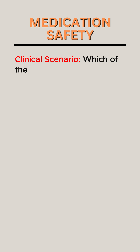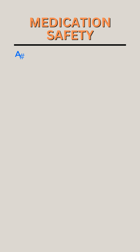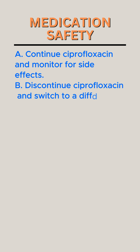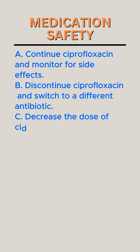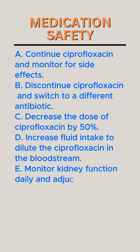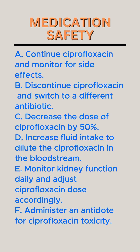Which of the following is the most appropriate next step to ensure medication safety in this patient? A. Continue ciprofloxacin and monitor for side effects. B. Discontinue ciprofloxacin and switch to a different antibiotic. C. Decrease the dose of ciprofloxacin by 50%. D. Increase fluid intake to dilute the ciprofloxacin in the bloodstream. E. Monitor kidney function daily and adjust ciprofloxacin dose accordingly. F. Administer an antidote for ciprofloxacin toxicity.